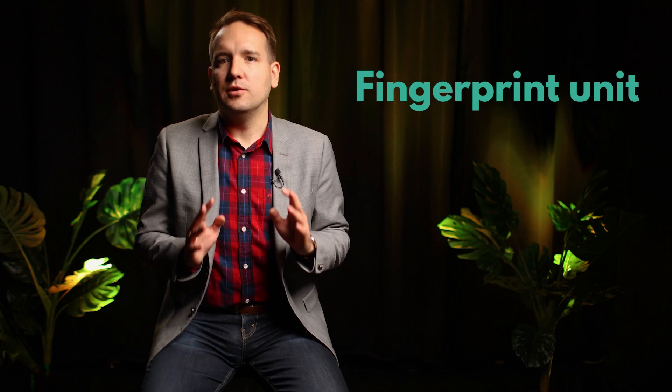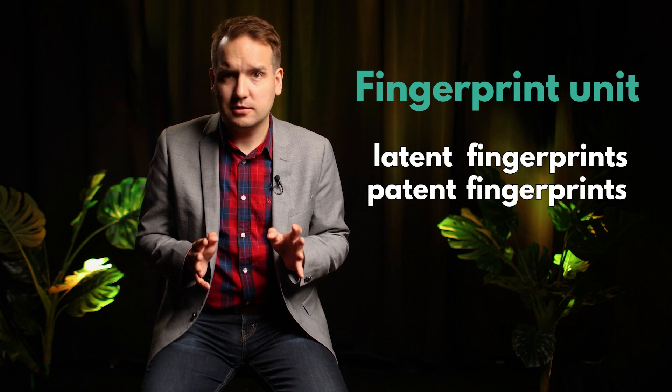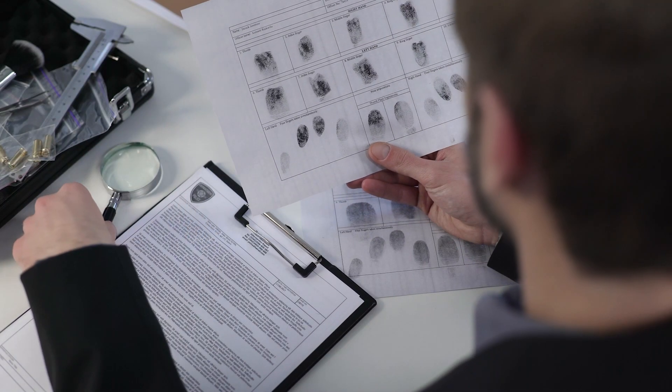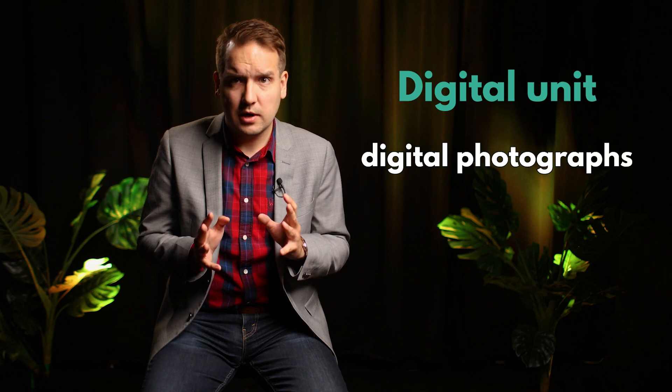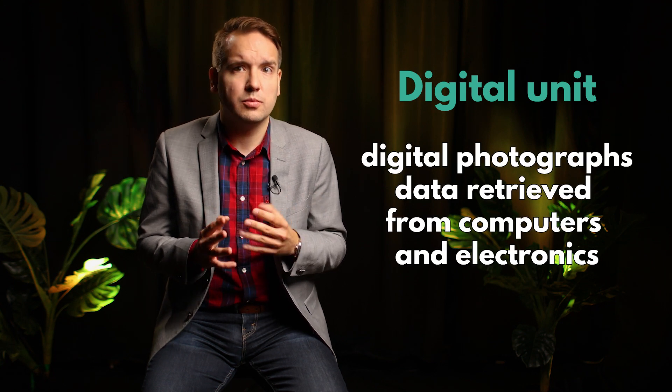The fingerprint unit processes latent and patent fingerprints. These prints are usually compared with inked fingerprints from a suspect or victim of a crime, and examiners may also use an automated fingerprint identification system. Modern labs also have a digital unit to handle evidence such as digital photographs and data retrieved from companies or personal electronics.